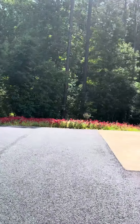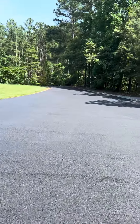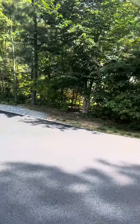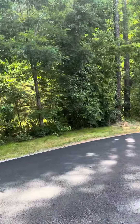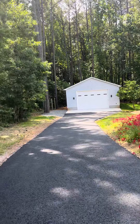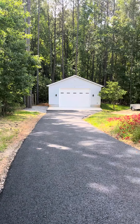Happy Thursday everybody, just following up with an after video of this project out here in Mineral. It's a pretty expansive driveway. We started off down here at the detached garage — we spread some loose stone over there along the edge for the homeowner.